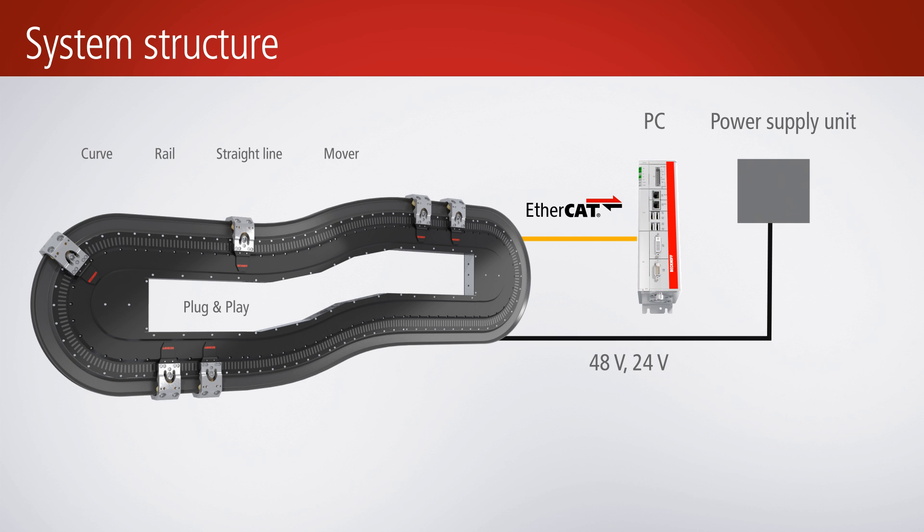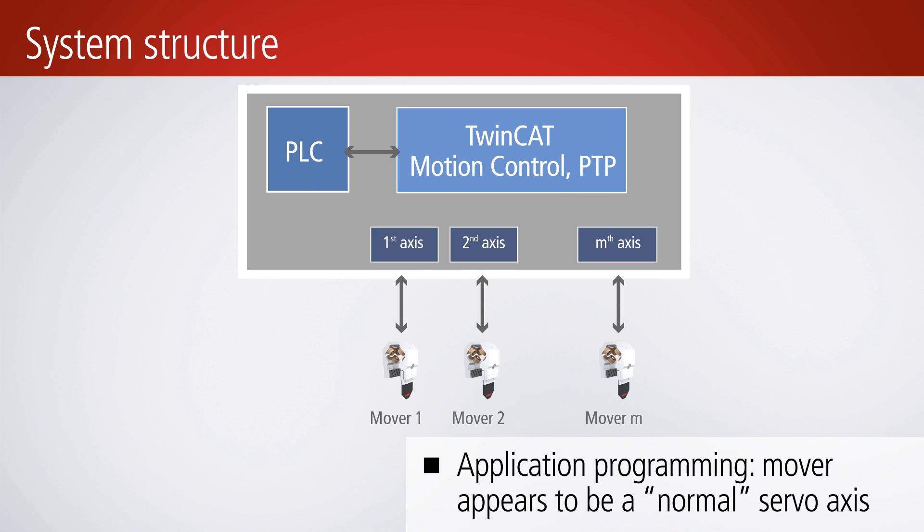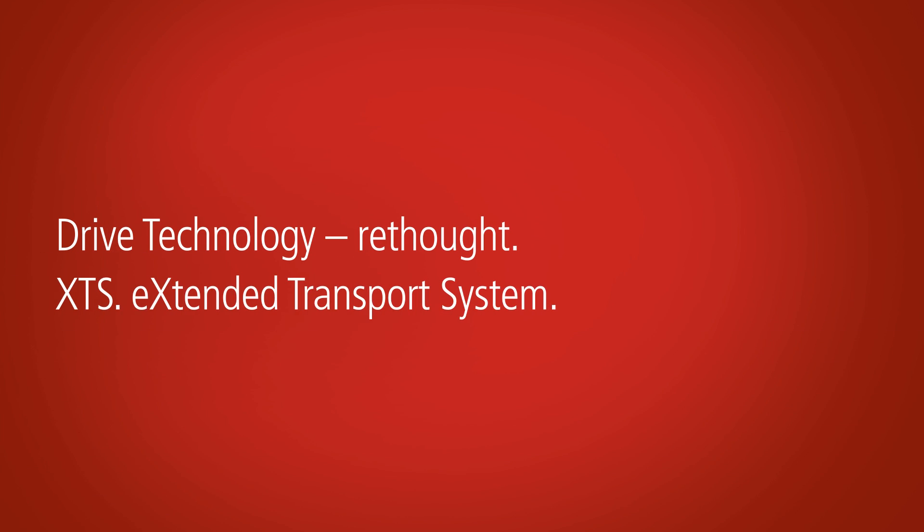The movers are mapped in TwinCAT as normal servo axes. All motion control functions, such as flying saw and cam plate, are usable. XTS — benefits from intelligent drive technology.